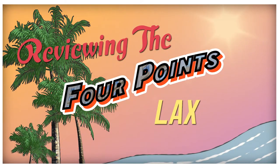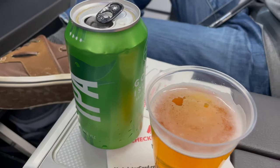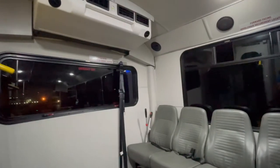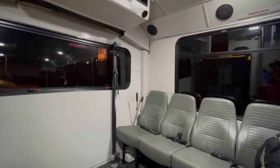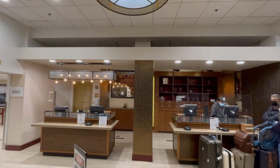Hey everybody, welcome back to another Jackson Jet Setting hotel review. Today we are checking out the Four Points by Sheraton LAX. It's a Marriott Bonvoy property and it was the cheapest hotel I could stay at near the airport during my one-night layover in LA. Spoiler alert: it was pretty terrible. We were able to catch the airport shuttle pretty quickly, which was great.